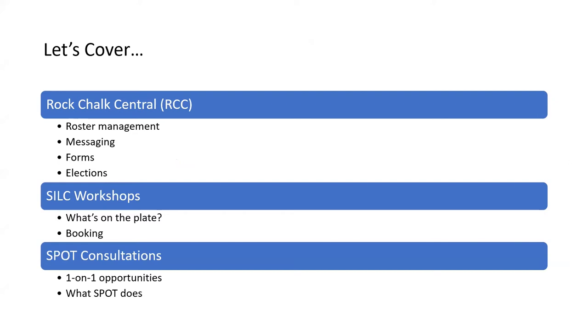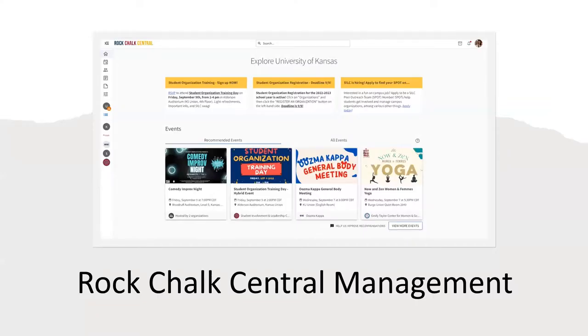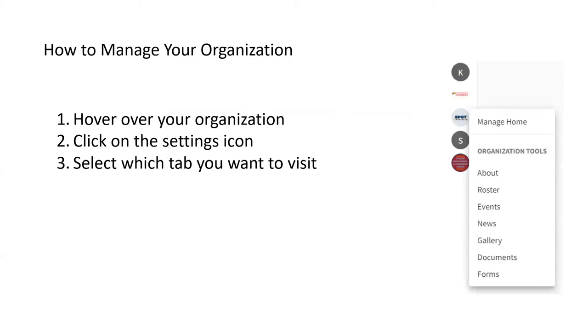We'll go over a little bit about Rock Chalk Central — some of the key features such as managing your roster, using messaging, running forms, and conducting your elections. Then we'll discuss workshops available for you to use to help train your leaders. And then we'll go over SPOT consultations, which is our group of student leaders that you can meet with for various things. First, we'll go over Rock Chalk Central management. This is what the home screen looks like every time you log in. On the left-hand side, you'll see all the different organizations you have, as well as the tools you can use to manage them.